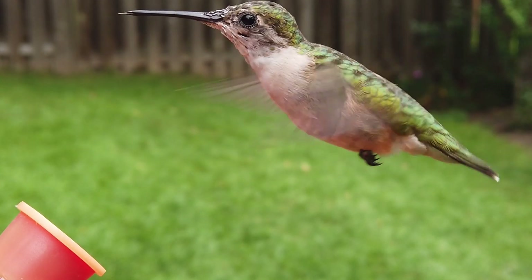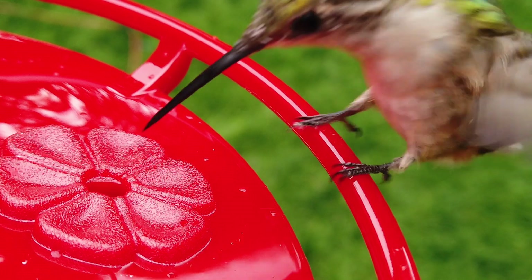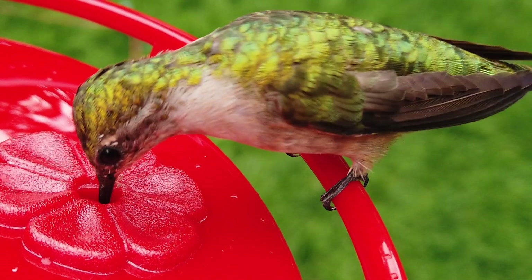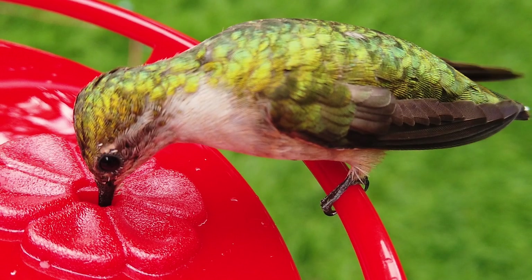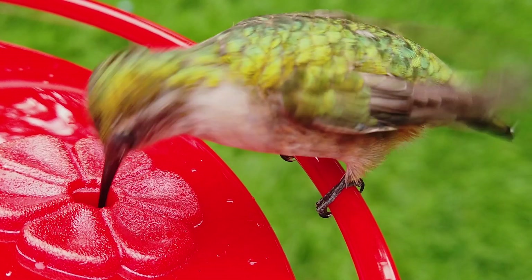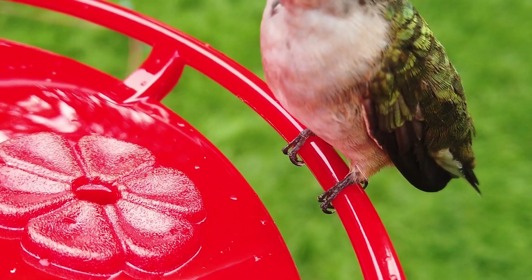They're also seen flying with their tiny feet dangling below the body. There are four toes in total, three in the front and one in the back. The back toe, called the hallux, is similar to a human thumb to grip and balance. They grab the branch or perch with their toes while touching down, and after maintaining balance, they perch there to feed or to rest.